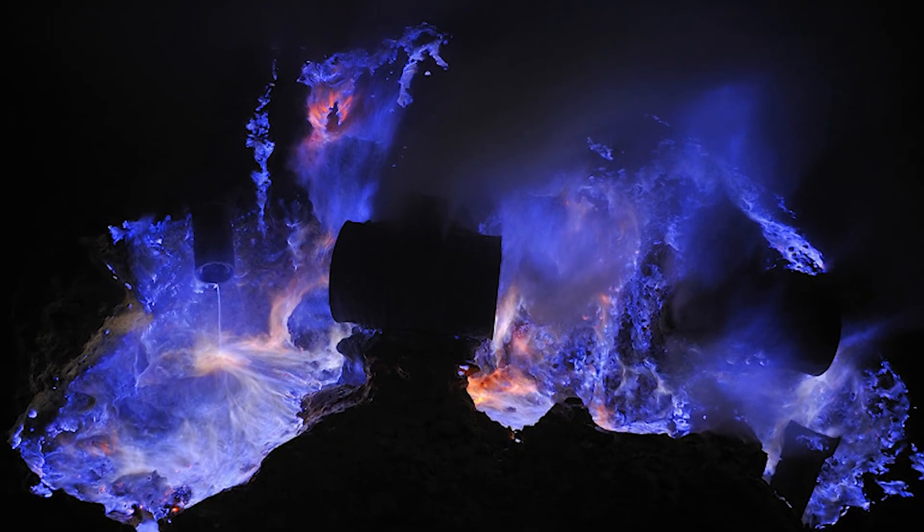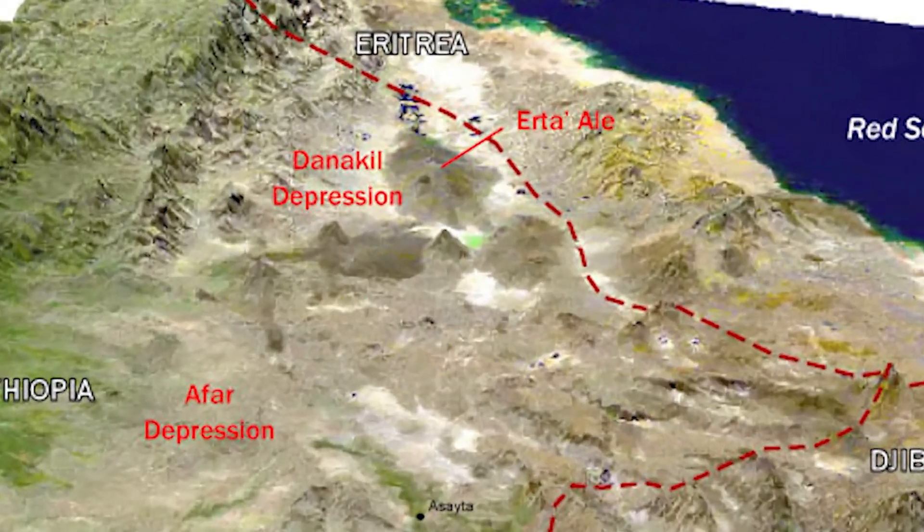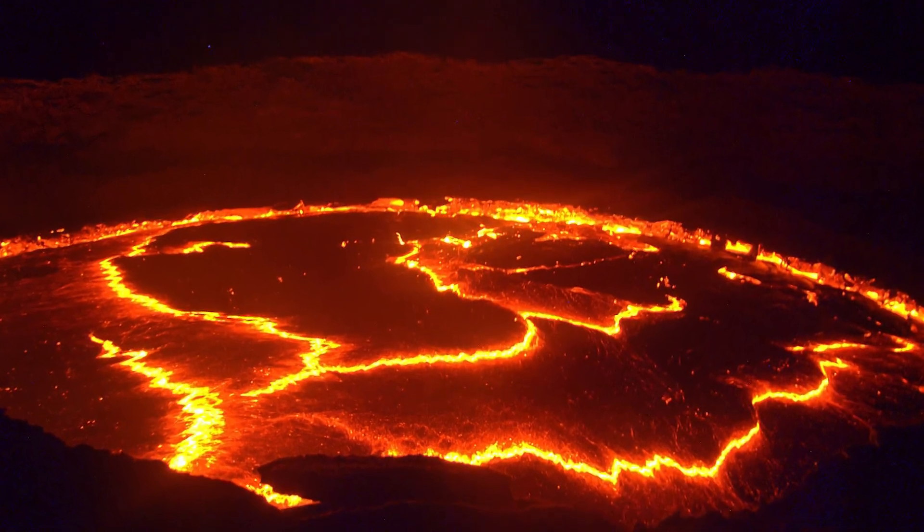Olivier Grunewald took the photo of the blue lava lake in the Dalol volcano, a smaller volcano within the Danakil depression. However, a considerably bigger volcano called Erta'ale is also found in the area. Erta'ale is famous for having the longest lasting lava lake in history. Now, if that's not an incredible feat, I don't know what is.